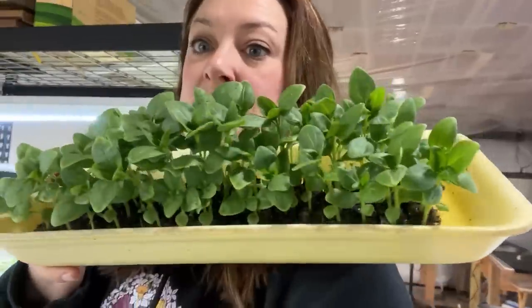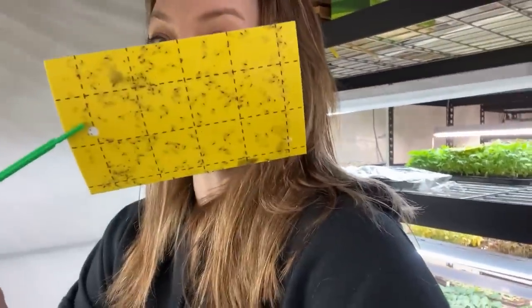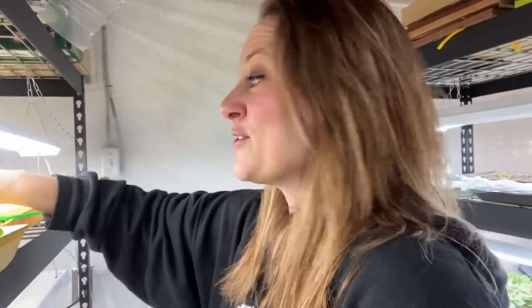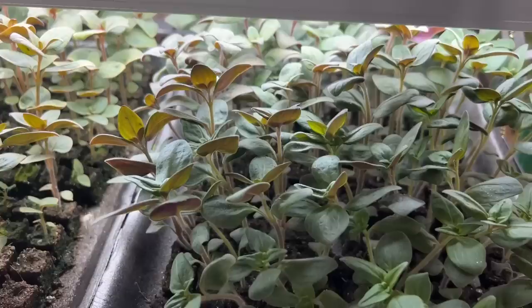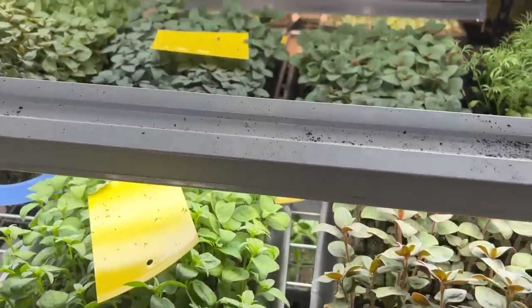I'm still having aphid issues down here — still squishing on the daily — but you'd never tell these plants are covered in aphids. Everything is surviving and I'm continuing my method of squishing. I have these little yellow sticky traps everywhere. I'm going to give everything a quick drink, do some squishing, and then head to the nursery for open house day. Two helpers are coming Monday and we plan to plant the rest of the hoop house.